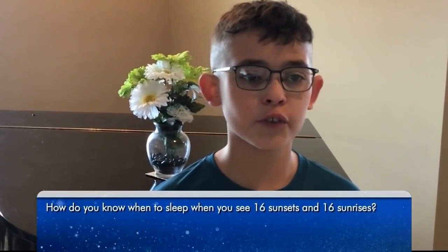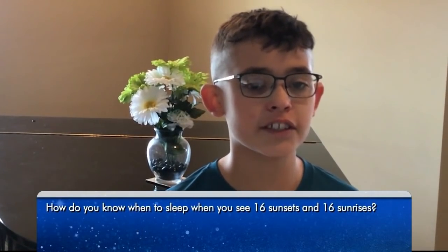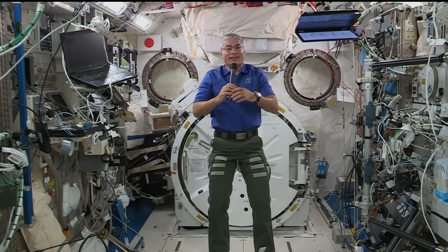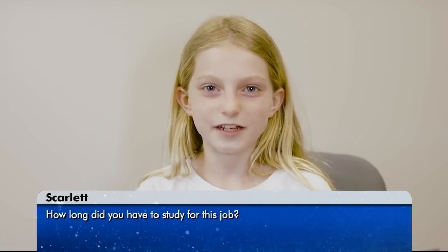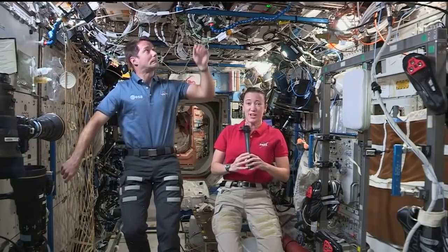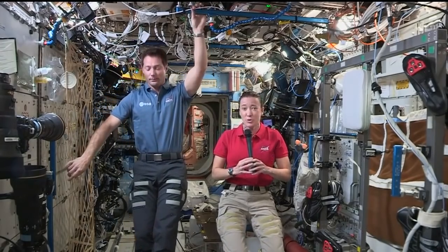Astronauts who do science on the International Space Station also spend some of their time helping explain scientific concepts to students on Earth who are studying the STEM fields of science, technology, engineering, and math. In this STEMonstration video, one-time station commander Sunita Williams guides us as astronauts Mark VandeHei and Jeff Williams make use of the weightless environment to demonstrate Newton's first law of motion.